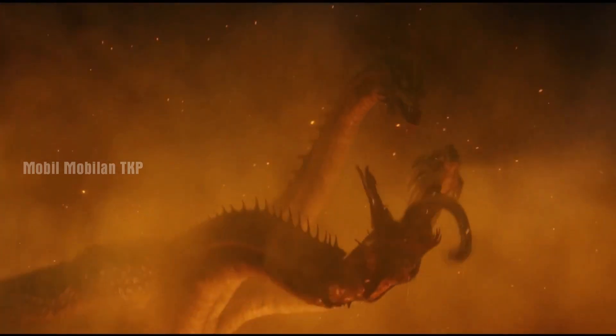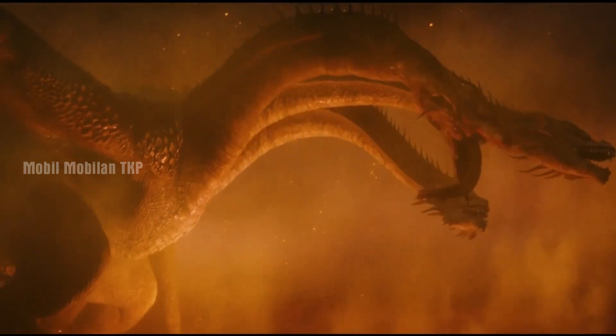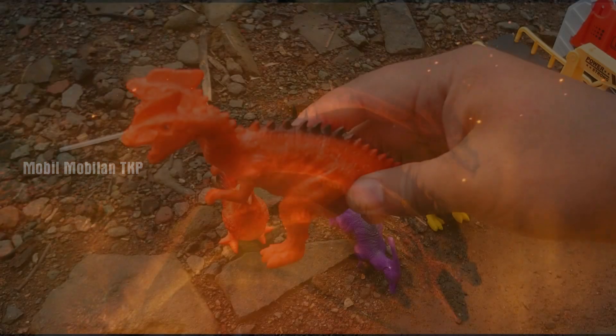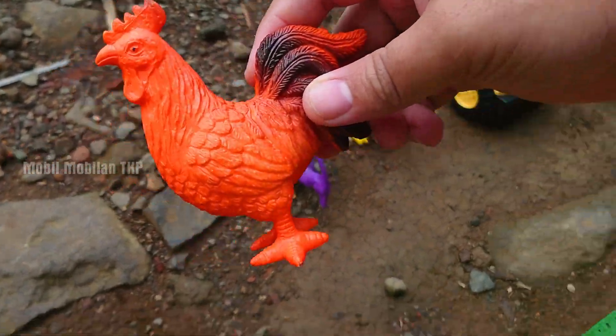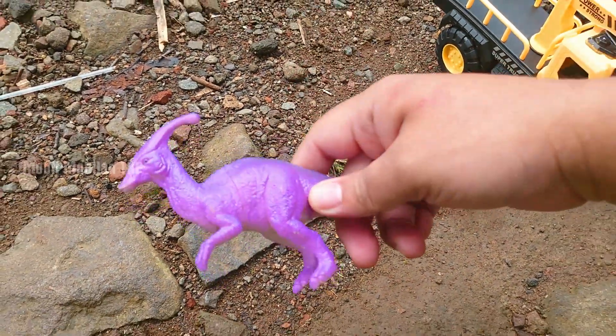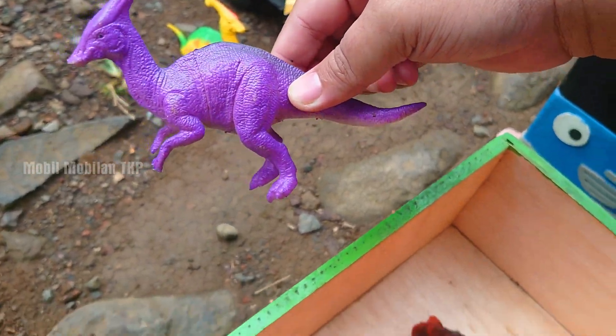Wah, lihat — ada dinosaurus, teman-teman. Di sini ada Gidona. Gidona, naga berkepala dua. Mantap.